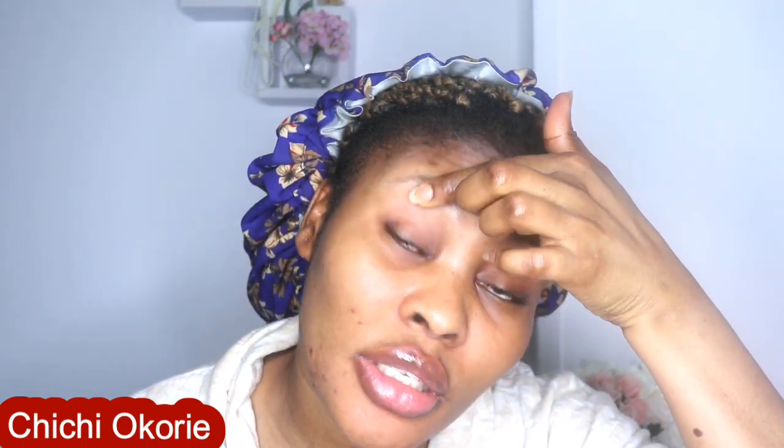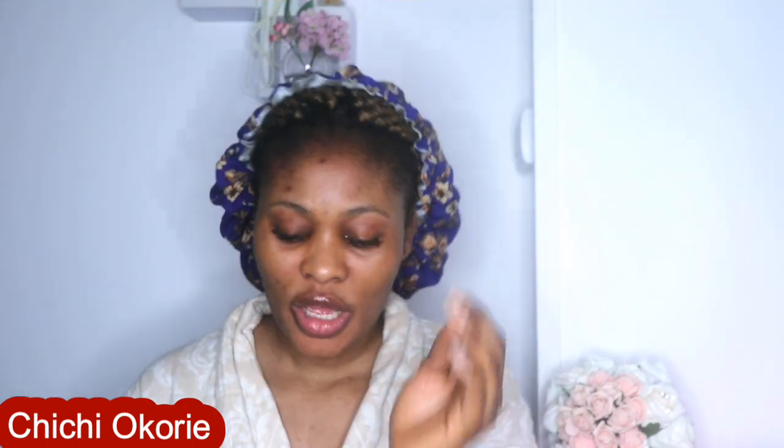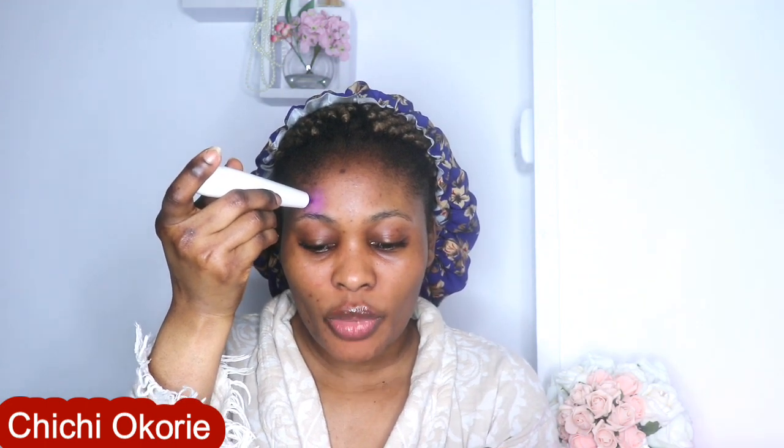My face is clean — just my bare face right now, nothing on it. It says to use it on clean, dry skin. So I'm turning it on now — the blue light is on — and I position it right on that particular acne spot and hold it there.